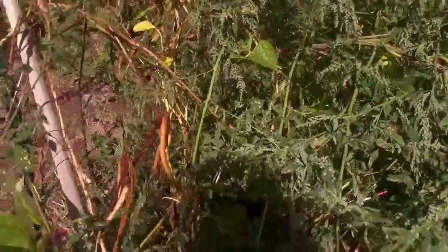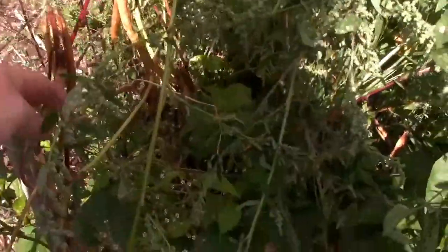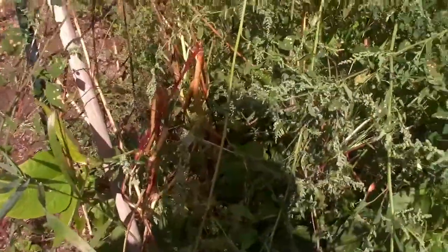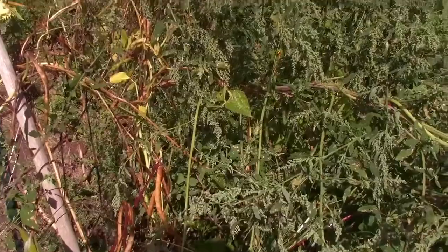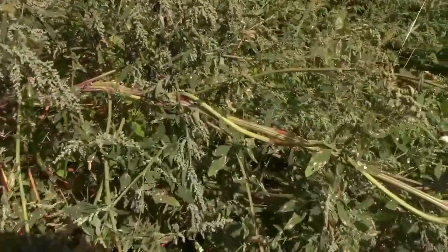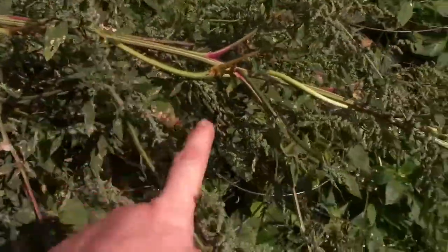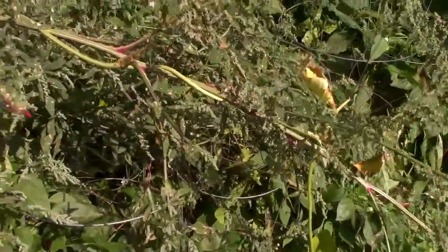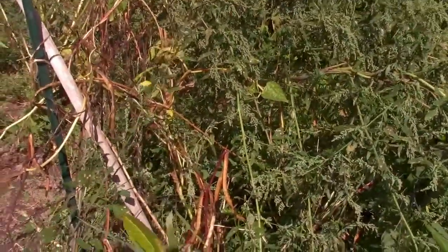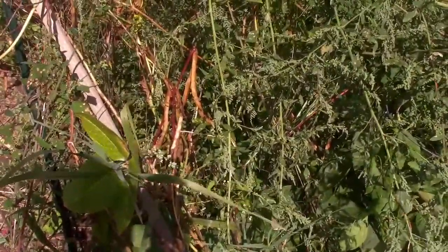Amongst these weeds are the black-eyed peas. They're all drying out nicely and need to be harvested. The weeds had to be left because the plants actually vined onto the weeds - you can see here the vines growing all up and around. We didn't want to pull everything out and take away their trellis system, so to speak. But it's time - those beans look ready to go.